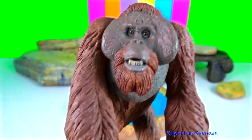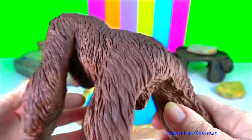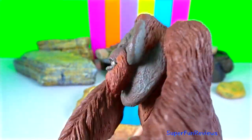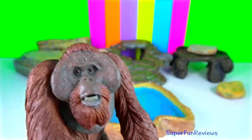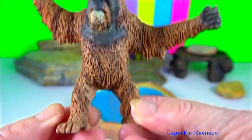Orangutan. They are now only found in parts of Borneo and Sumatra. They are the most arboreal of the great apes and spend most of their time in the trees.